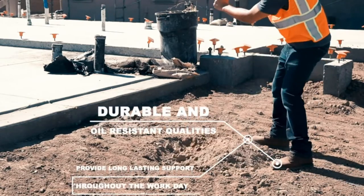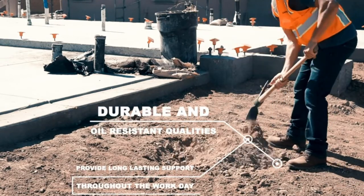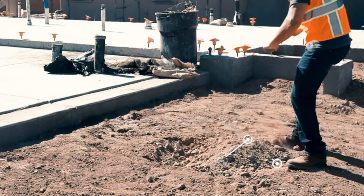Red Wing boots also come equipped with lug or wedge soles that are more streamlined than those found on other bulkier contemporary work boots.